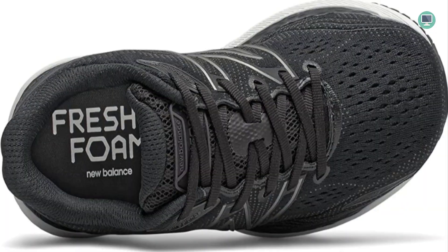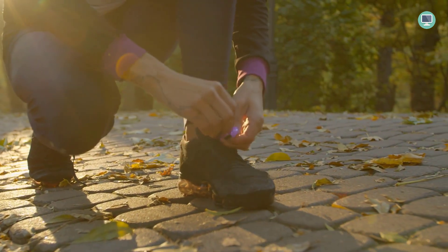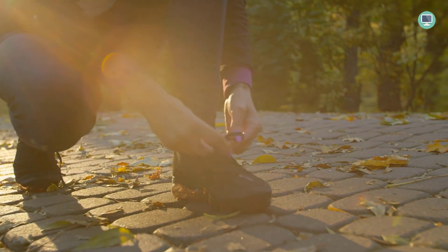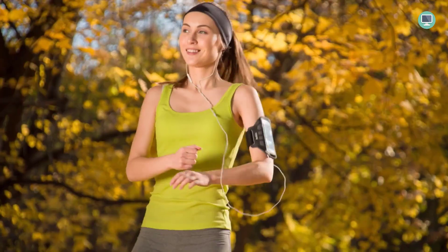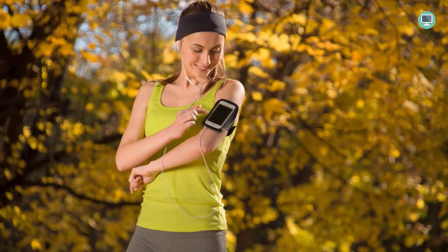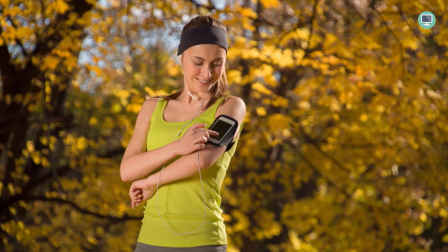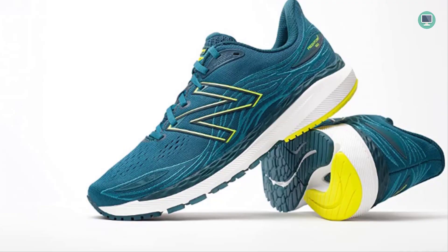The Fresh Foam midsole cushioning in the New Balance Men's Fresh Foam X860 V12 is precision-engineered to deliver an ultra-cushioned ride. The midsole is made from a foam material that is soft and lightweight, yet still provides excellent support and cushioning. It also features a precision-engineered design that provides a smooth transition from heel to toe, helping to reduce stress on the feet and legs for a more comfortable ride.